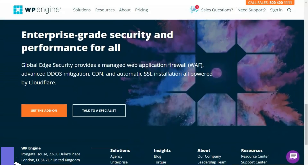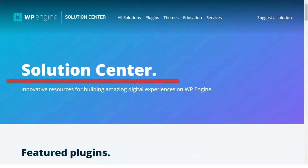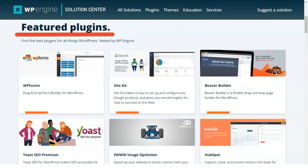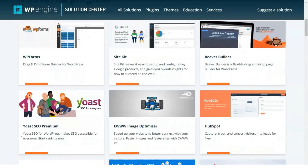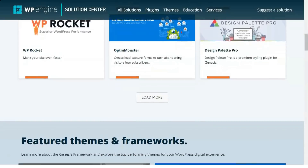Growth: ideal for growing businesses, includes 1,000 visits per month, 20 GB of local storage, 200 GB of broadband per month, 10 websites included, unlimited monthly transfers, 24-hour technical support, import SSL certificates, shared hosting.